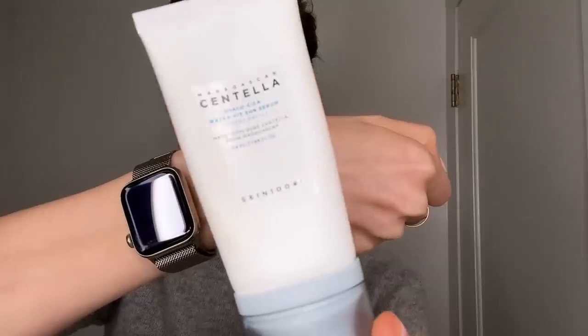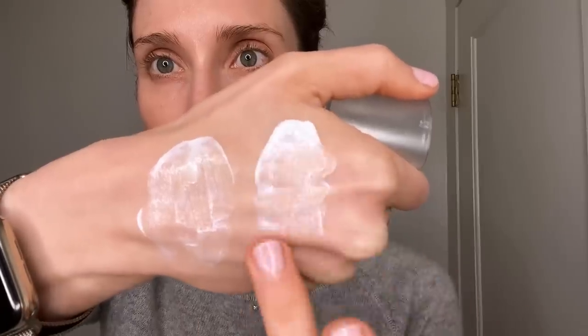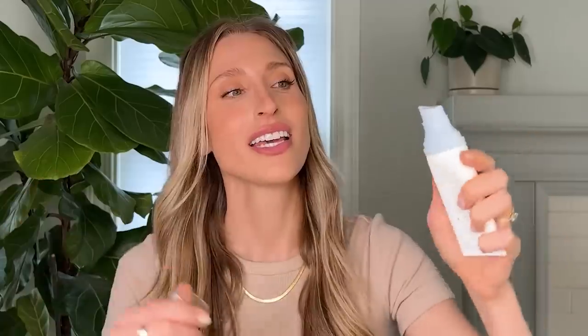One other Korean sunscreen I wanted to give a shout out to is by SKIN1004 — it's their Madagascar Centella Hyaluse Cica Water Fit Sun Serum, SPF 50 PA++++. This is incredibly similar to the Beauty of Joseon; if I put them on I don't know if I could tell the difference between them. But what I love about this sunscreen is its little ergonomic pump — I love a pump feature. I've been reaching for this a lot lately because I prefer the packaging, and when you're looking at favorites, it's not just about the formula.